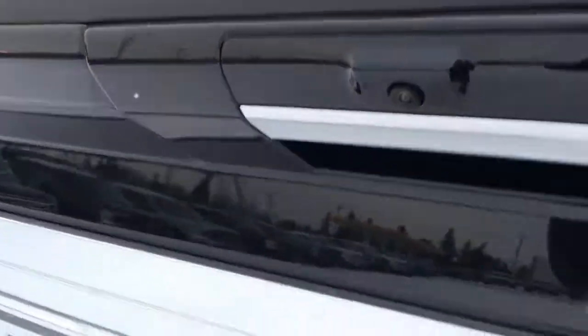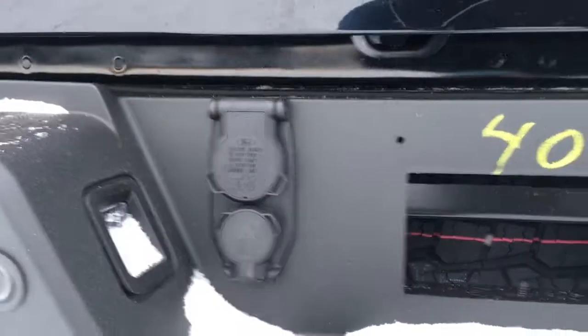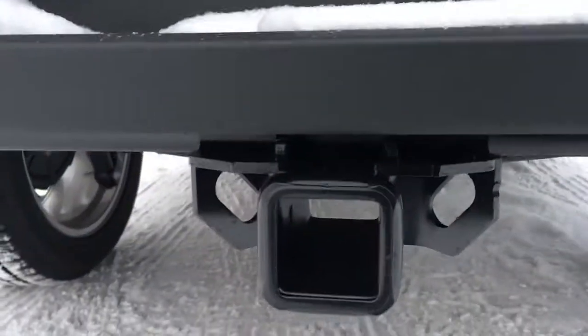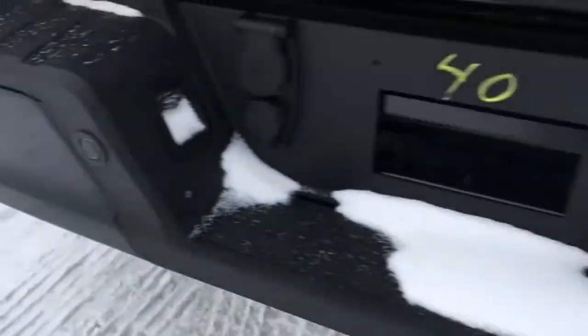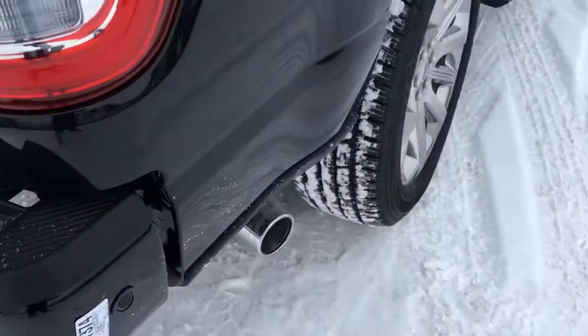On the tailgate there's a light and backup cam. On the bumper there are seven and four-pin wiring connections. There's a lock for your spare tire, pre-installed trailer hitch, spare tire underneath, sensors in the bumper for the reverse sensing system, and chrome tip exhaust.